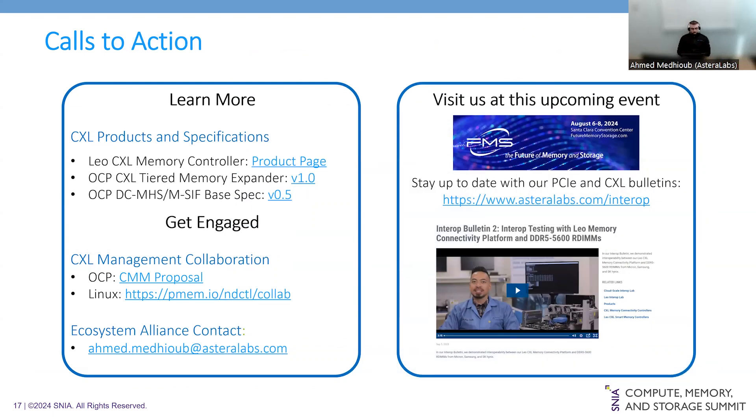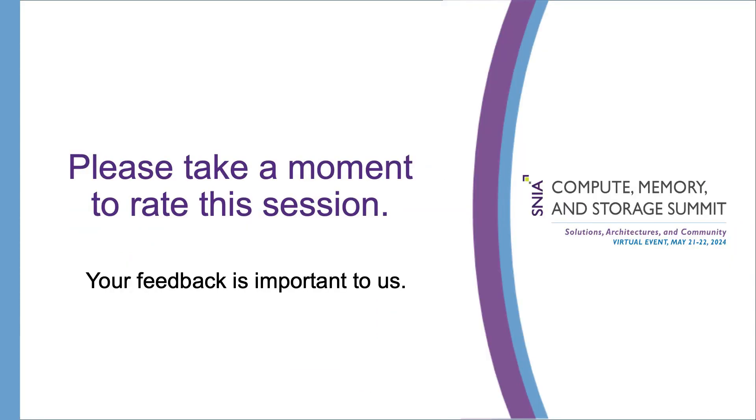The call to action: visit our website to learn more about LEO, our CXL smart memory controller. Take some time to explore our CloudScale Interop lab. OCP has plenty of information on the DCMHS and other reference designs discussed today. And get in touch with me directly for any questions on our CXL products. That was my presentation — thank you very much.